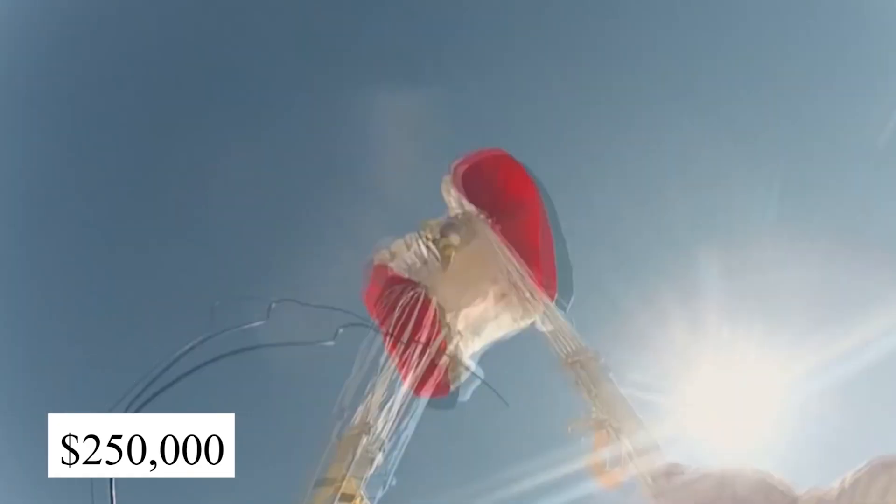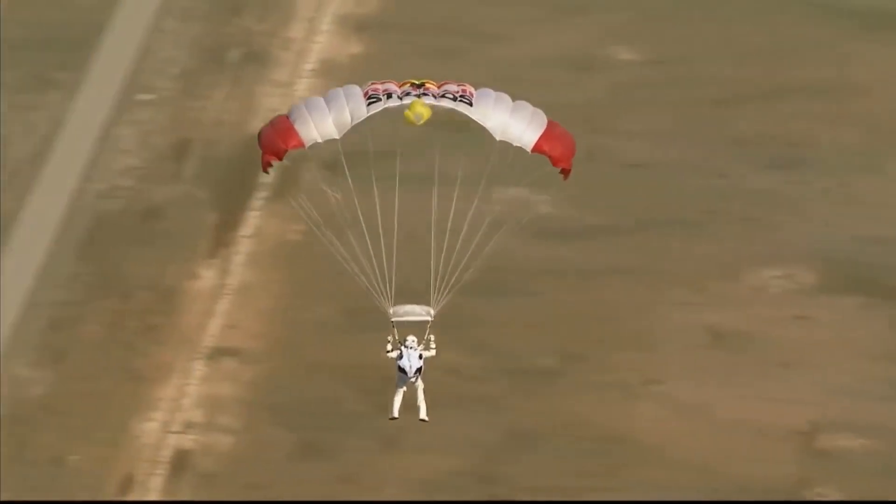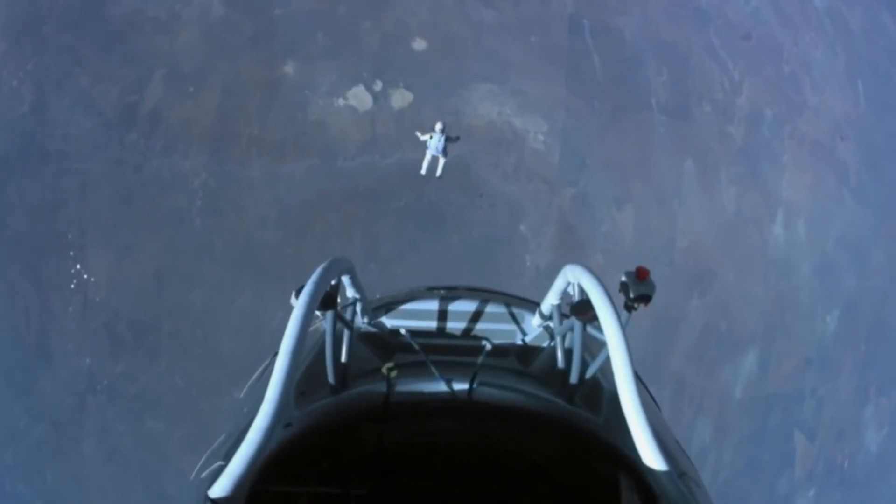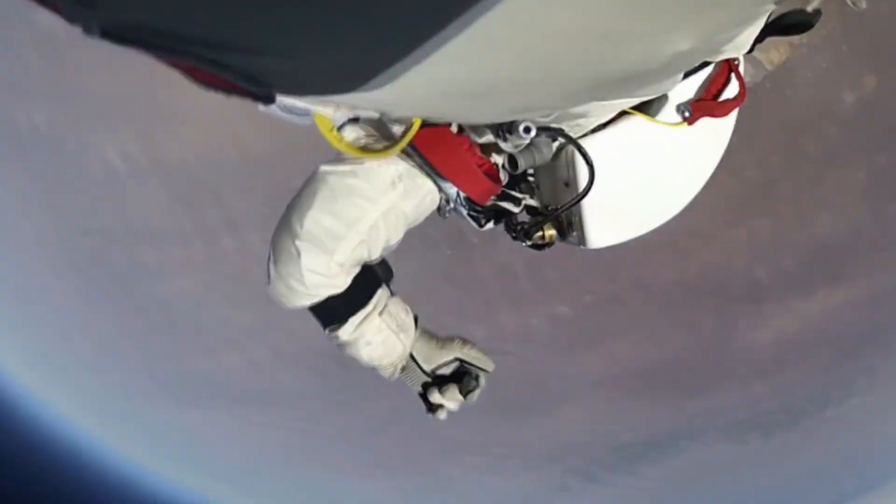A special suit was required, which cost $200,000, and the special balloon cost $250,000, sponsored by a famous energy drink. Felix broke three world records in one jump. Most of us would have passed out mid-air.